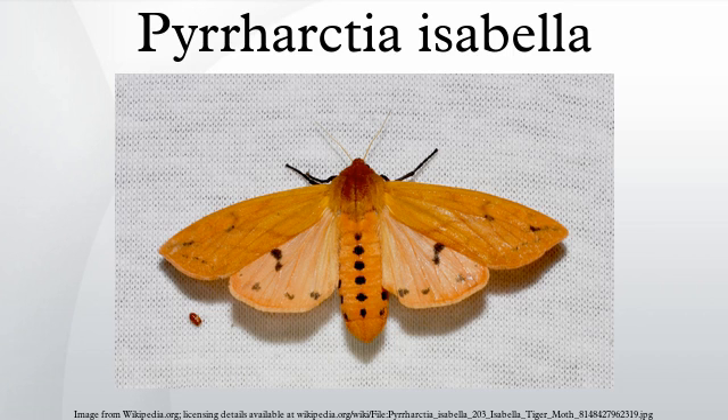The banded woolly bear larva emerges from the egg in the fall and overwinters in its caterpillar form, when it freezes solid. It survives being frozen by producing a cryoprotectant in its tissues. In the spring it thaws out and emerges to pupate.